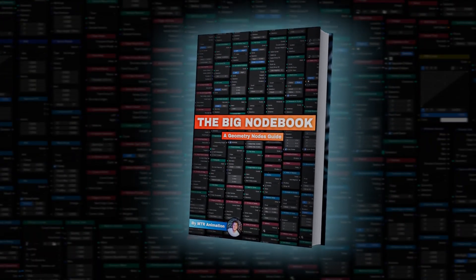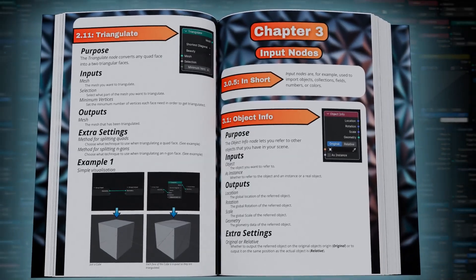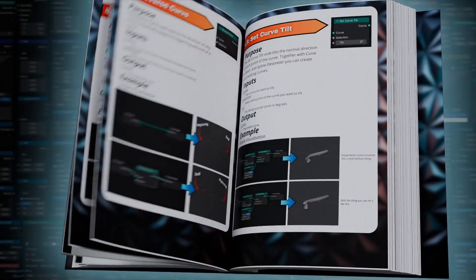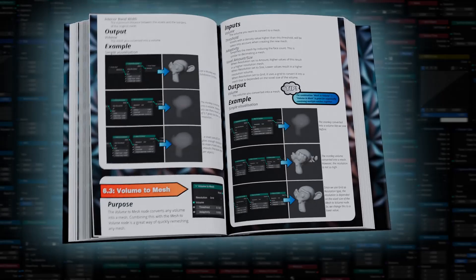What is it exactly? The Big Notebook is not just a normal book. It's like a secret weapon that over the course of 200 pages explains over 170 nodes using very easy but detailed explanations you cannot find anywhere else. The book is specifically designed to take you from the very basics to very advanced techniques, making complex concepts easy to understand for everyone — from beginner to expert, this book is suitable for every Blender user.